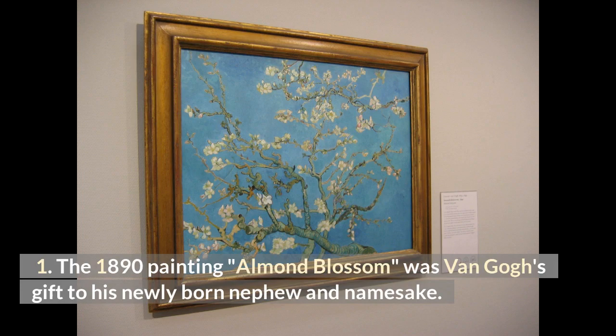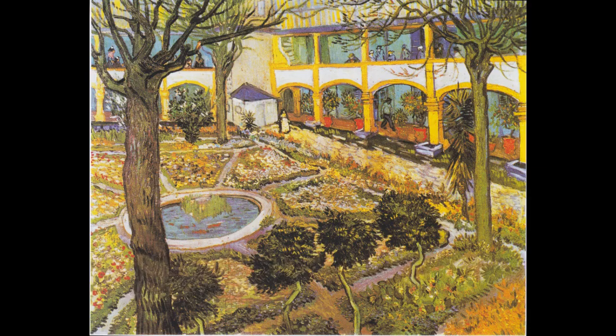The 1890 painting Almond Blossom was Van Gogh's gift to his newly born nephew and namesake.